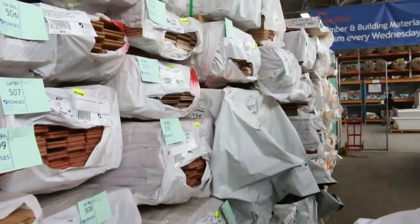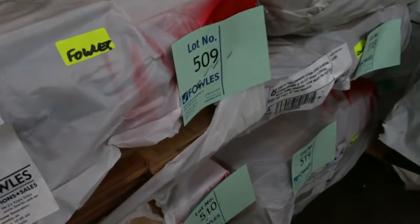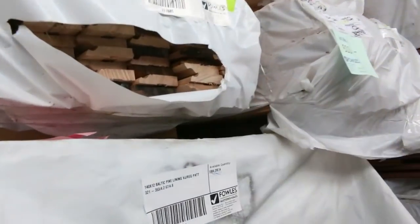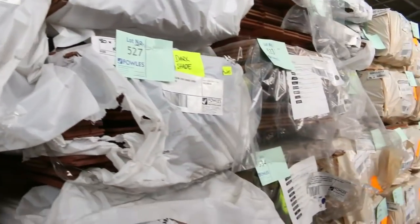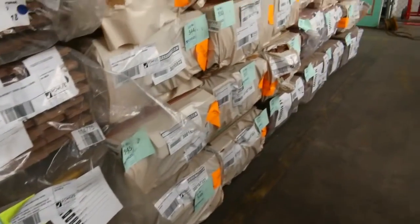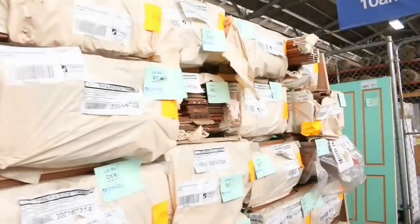Also got some 180 by 21 spotted gum stain grade flooring there — lot 509, and also lot 511 — same sort of stuff. More blue gum flooring, pine lining boards there lot 524 and 525. A couple packs of that. There's a pack of Tassie Oak colonial arcs in an 85 by 19 — lot 520 and 521. Lots and lots of flooring as you can see, including the feature grade spotted gum in a 130 by 19 — we've got a good lot of that in this week.